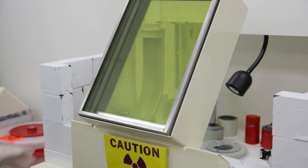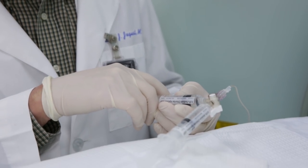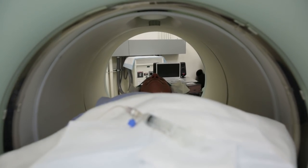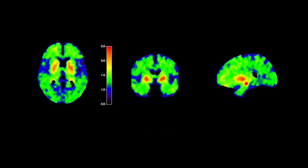The way these PET scans work is essentially we take a molecule, it's labeled with radioactivity, we inject it into a person and it goes to the brain and binds to either the amyloid or the tau protein. It sticks and allows us to make an image of how much tau there is in the brain and what parts of the brain it is.